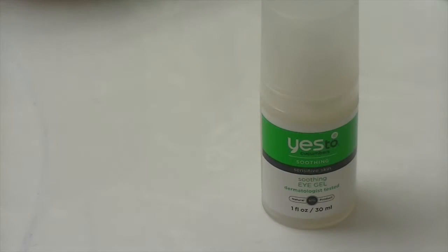Then I use this Yes to Cucumbers Soothing Eye Gel in the hopes that it'll maybe make me look like I got more sleep than I actually do, but that might just be a pipe dream for me. I don't know.